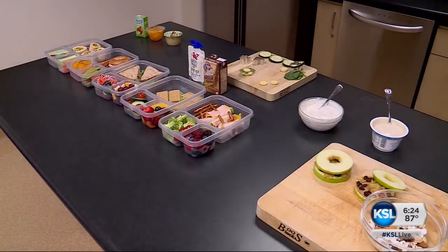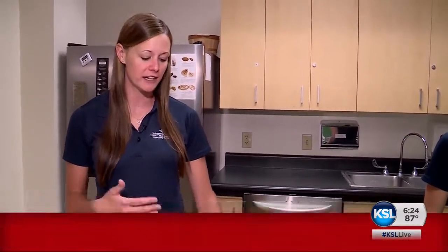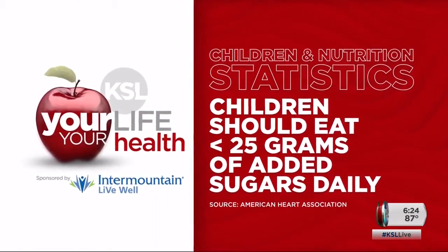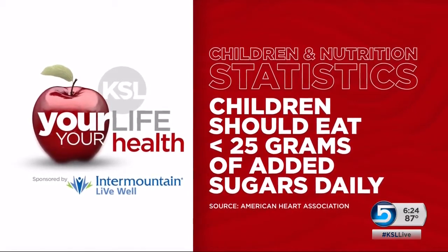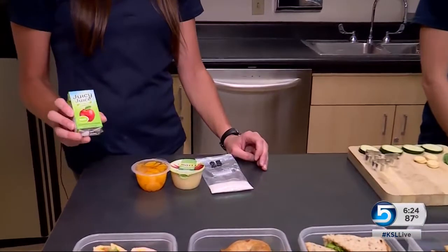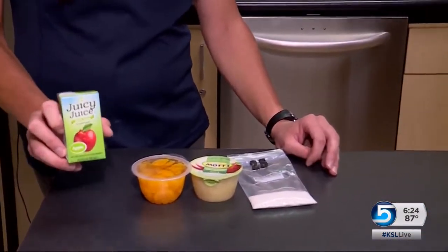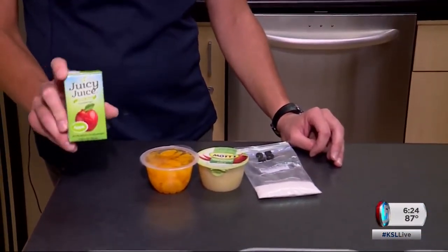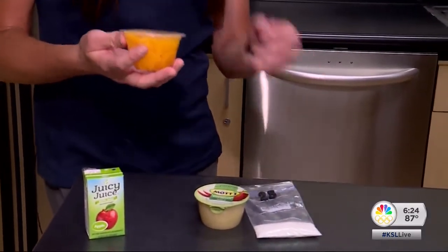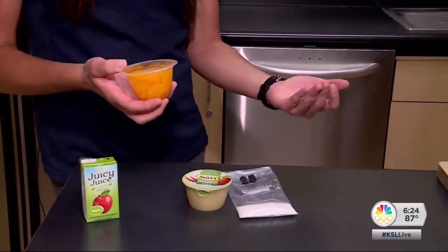We put ABC together — A being for added sugars, B for balance, and C for color. When it comes to sugar, the American Heart Association says children should eat less than 25 grams of added sugars daily. That means parents need to read the labels. Juices for kids should be 100% juice and stick to four ounces, and with the fruit cup, we do no sugar added or sweetened in its own juices.